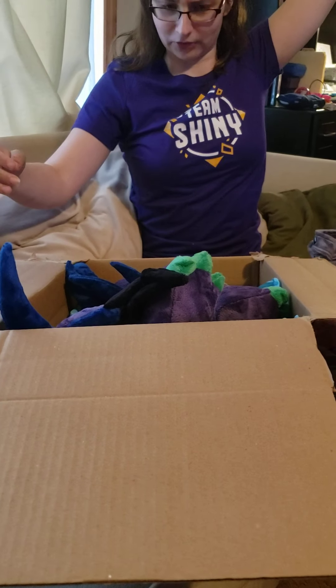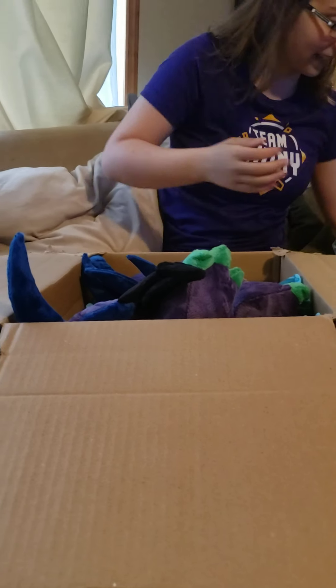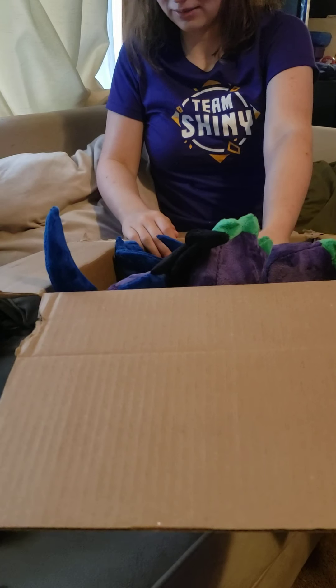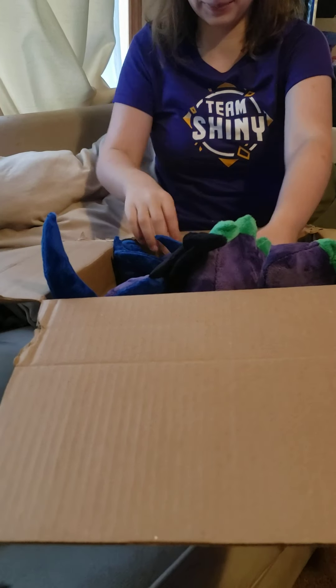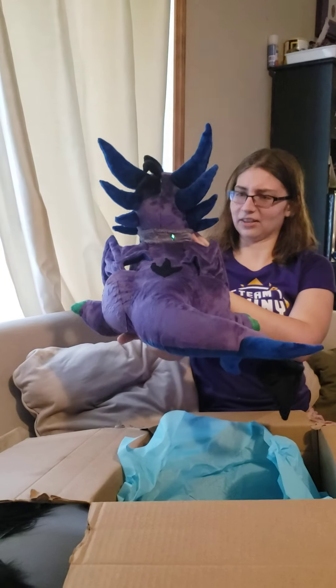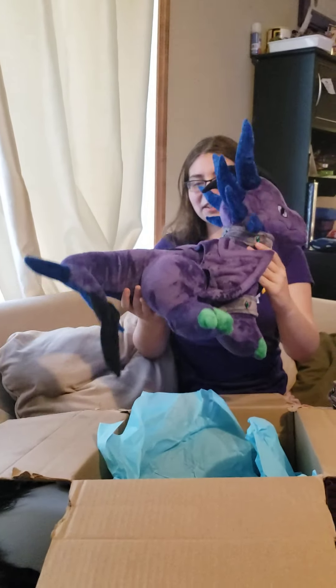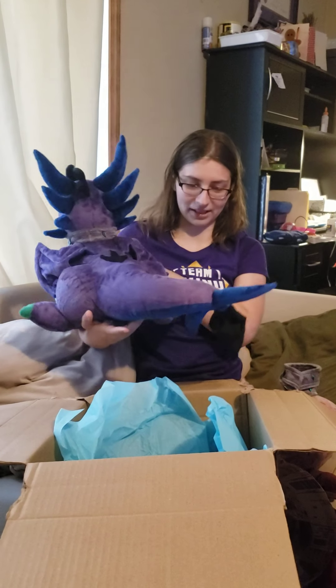Holy crap — look at how big that is! Oh my goodness, when she said it was big she wasn't kidding. I've seen the pictures so I knew it was going to be big, but holy crap, I didn't think she meant THIS big.